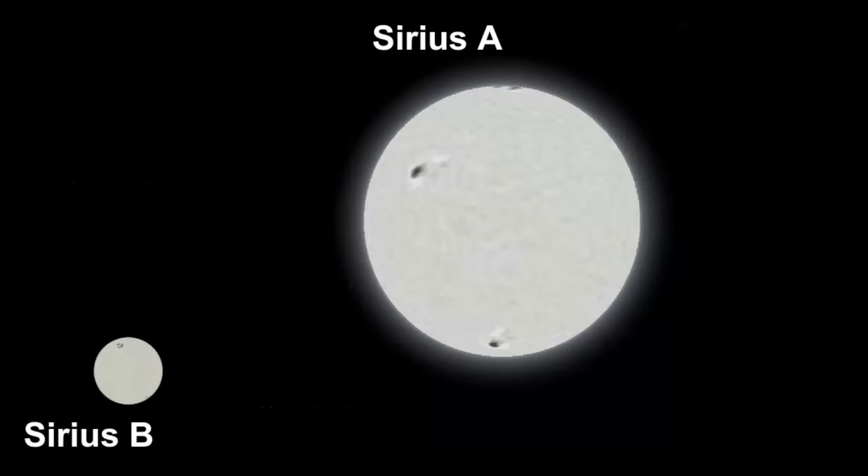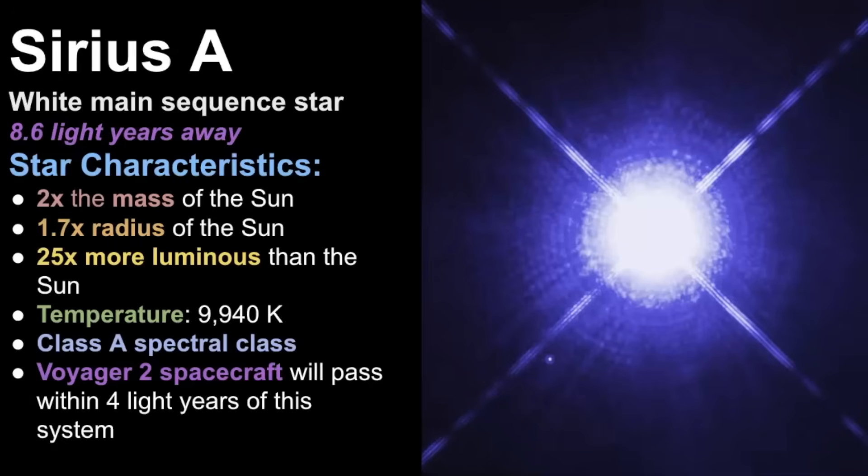If we look at the size comparison, this is what Sirius A would look like, and here is Sirius B. It's much smaller, but they are both white stars. Sirius B is cooler, while Sirius A is much hotter — we'll explore why that is in a little bit. So let's dive in and look at Sirius A.